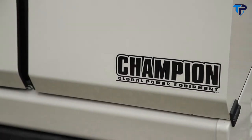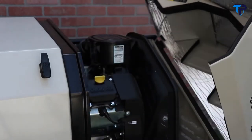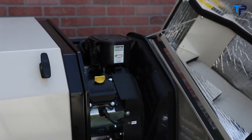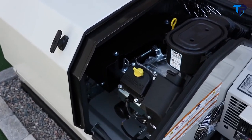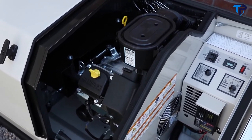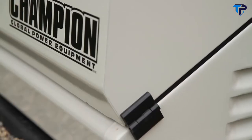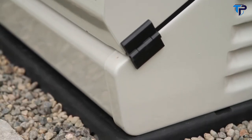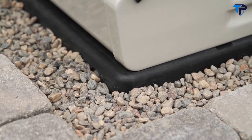Since it's connected to your propane or natural gas system, it never needs refueling. Our innovative gullwing design provides easy access to the engine and control panel for simple installation and maintenance. The enclosure is a durable all-weather design that protects the generator from the elements while being highly resistant to rust and corrosion.